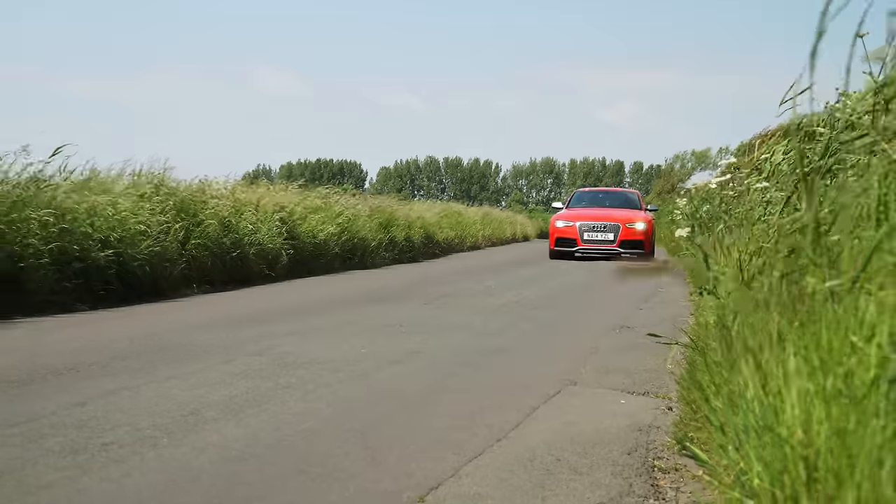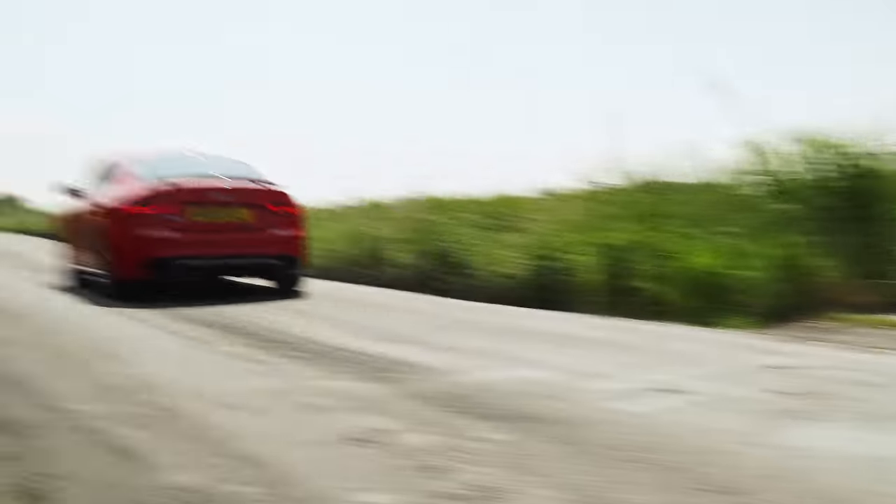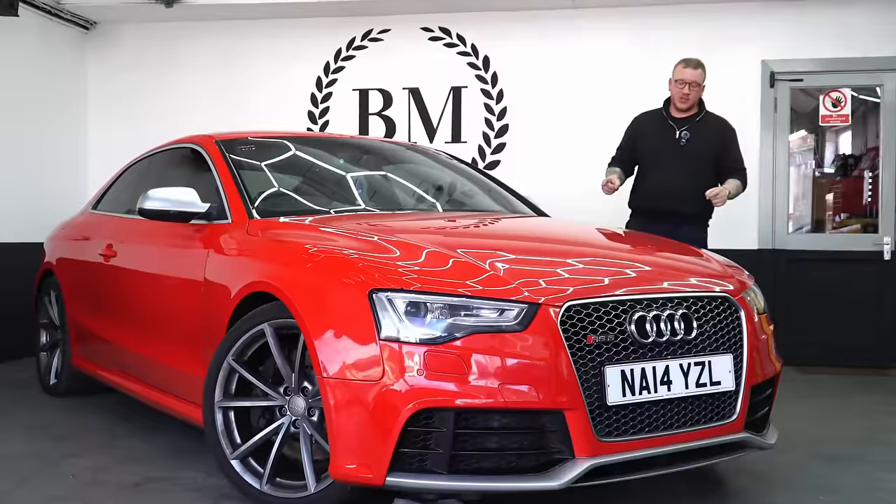This is my new Audi RS5 4.2 V8 that's currently being raffled on my raffle website feelgoodcompetitions.com. Enjoy some V8 power.